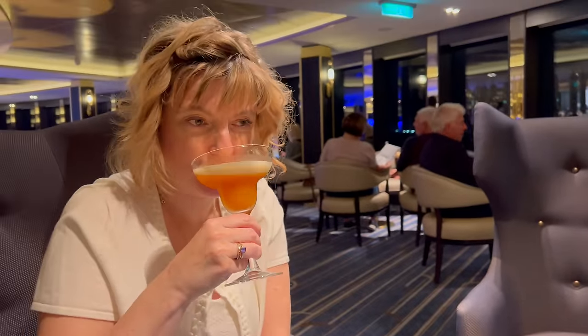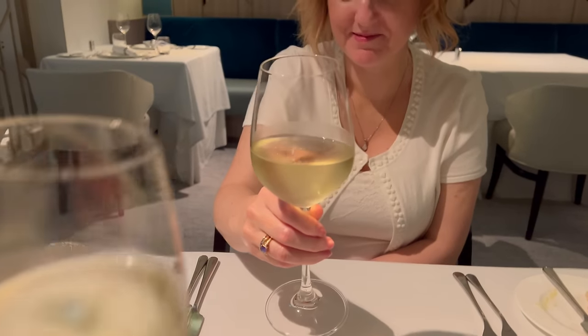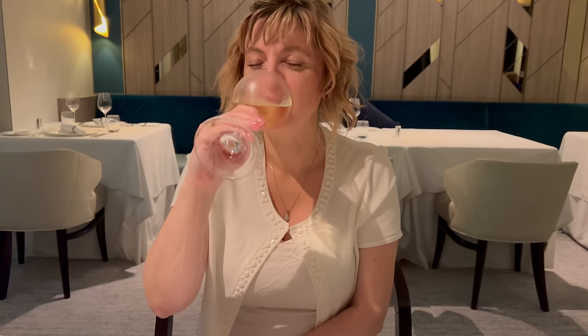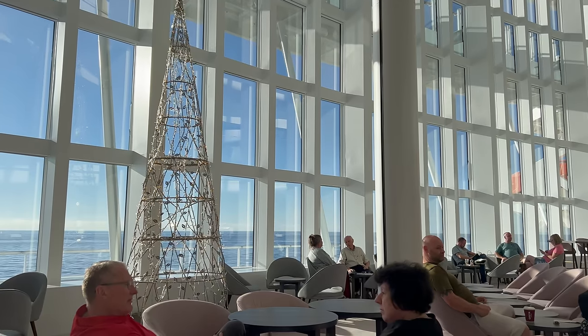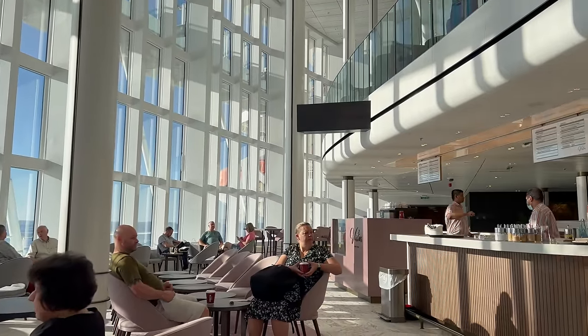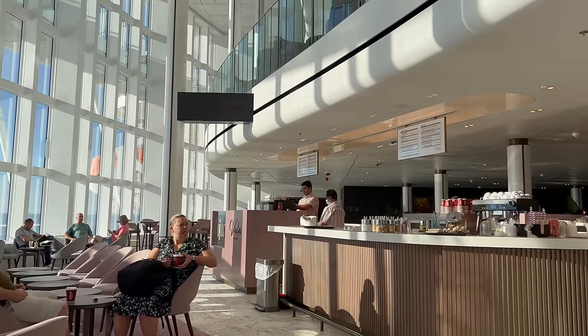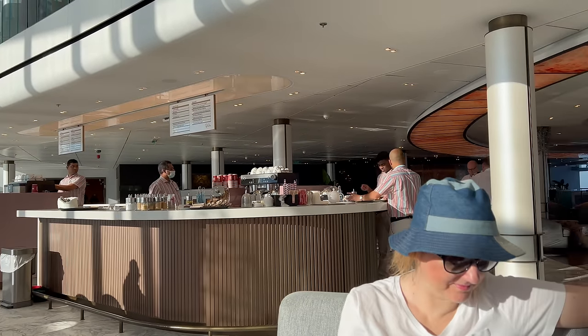The very first thing we got was the wine flight at the Glass House — which you then nearly spilled over the table. Lovely, gorgeous, but not covered on the drinks package — way above the drinks package price. In fact most of the things you'll see us drinking are above the package price. We had soft drinks and coffees, which would have been included, but as you can see from the menu in the Crow's Nest, there were only two cocktails on the drinks package.